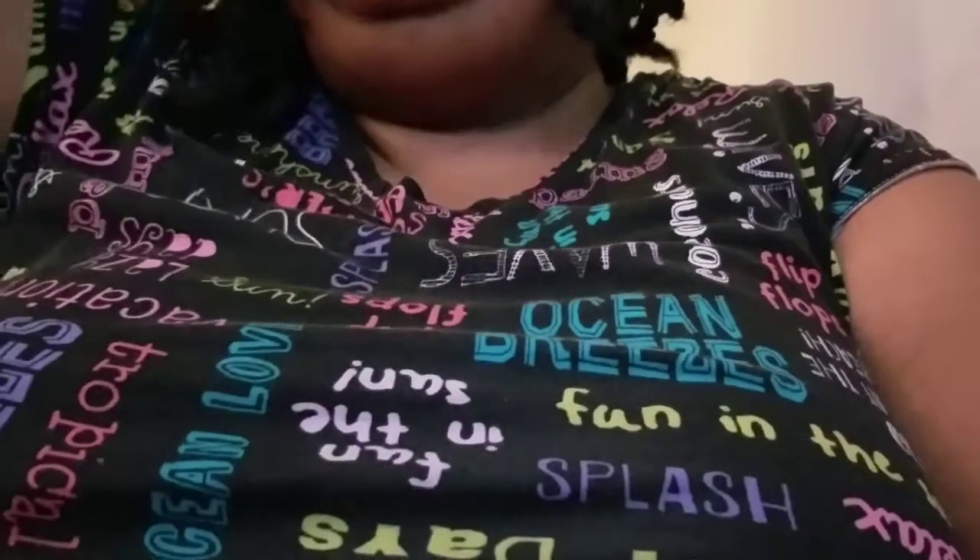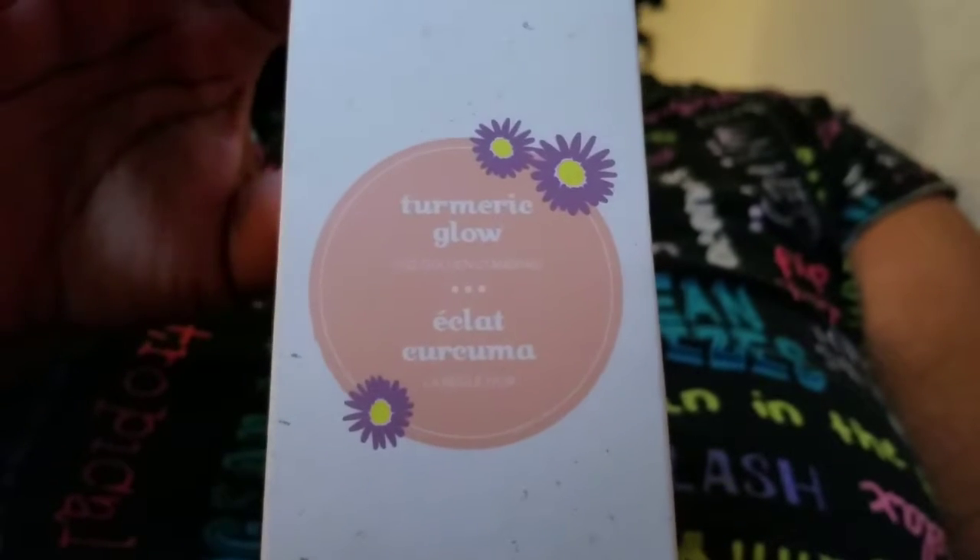Got some bad news, folks — we have another repeat. But then on top of that, we got some good news, which is I'm trying it another way. Great news is, we're two days away from Christmas — so exciting! So the repeat offender this time around is turmeric, or Turmeric Glow.